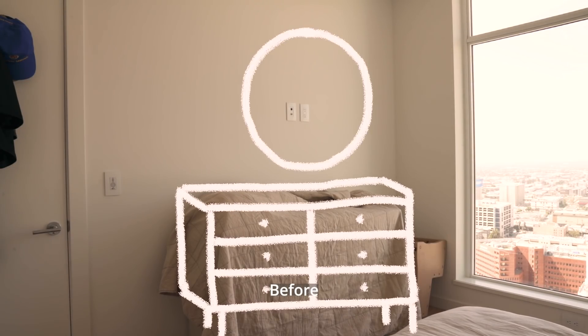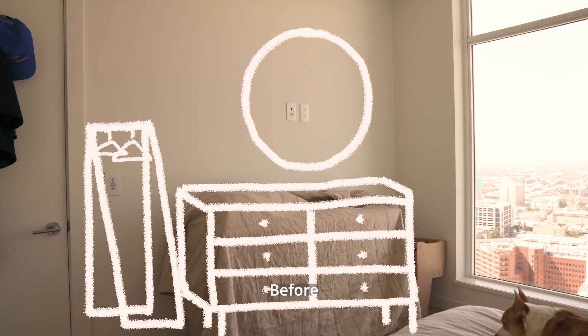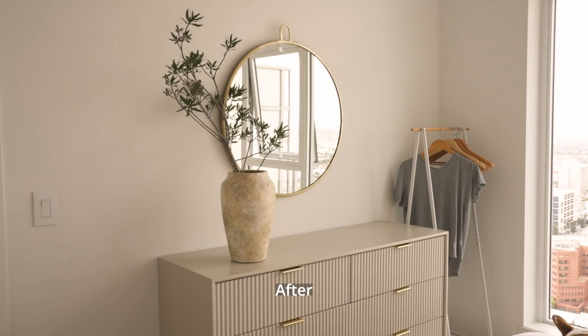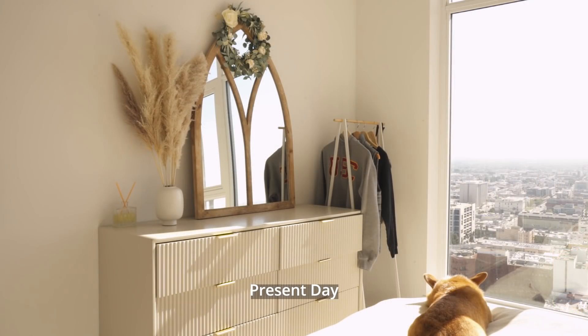On the other side of my bedroom, I originally wanted a drawer, a round mirror, and a clothing rack. This was what it looked like after decorating, and this is what it looks like now. I would have loved to keep the same look, but unfortunately the round mirror fell and knocked over the vase on its way down — it was quite the spectacle.